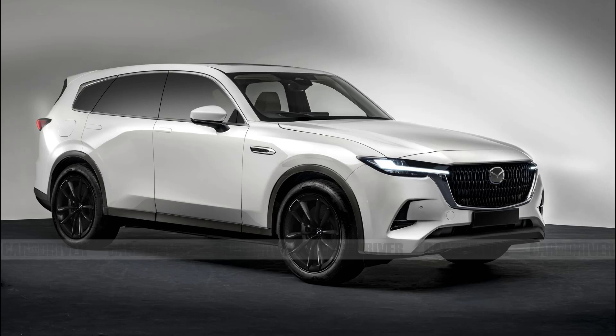The camouflaged CX-90s don't really tell us anything we didn't already know, but they do provide our first real-world glimpse of the mid-size SUV in motion. Obviously, the camo does a good job of disguising its design details, but we think it'll look like an oversized CX-50, which is a good thing. Now we just have to wait until Mazda reveals the real deal in the coming months.